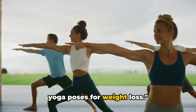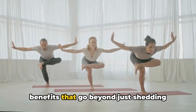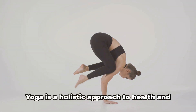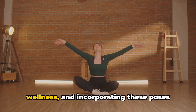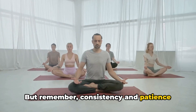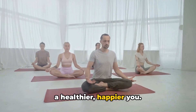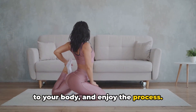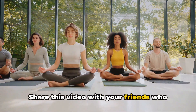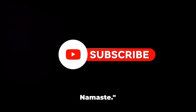And there you have it — five effective yoga poses for weight loss: Warrior 2, Triangle, Boat, Bridge, and Plank. These poses have unique benefits that go beyond just shedding those extra pounds. They improve your strength, flexibility, and balance, while also enhancing your mental well-being. Yoga is a holistic approach to health and wellness, and incorporating these poses into your routine can lead to transformative results. But remember, consistency and patience are key. It's not about instant results but gradual progress — it's about embracing the journey towards a healthier, happier you. So keep practicing, listen to your body, and enjoy the process. Weight loss is a journey, not a destination. Share this video, like if you enjoyed it, comment with other topics you'd like to see, and don't forget to subscribe for more from Healthy Hubs. Namaste.